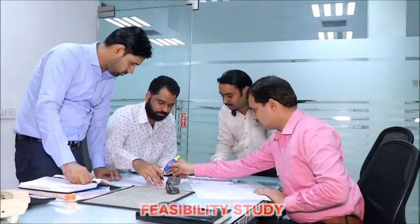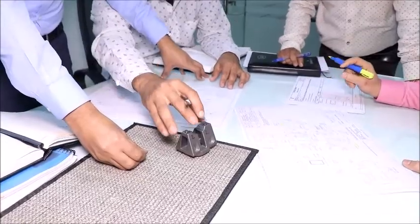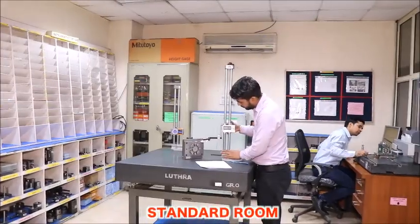The core functional and engineering team conducts all feasibility studies, reverse engineering, and prepares all process control documents.